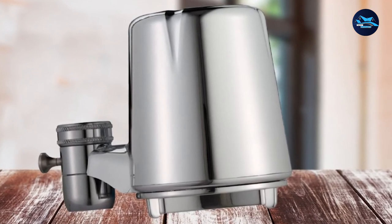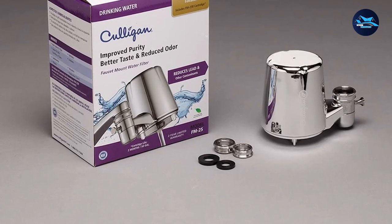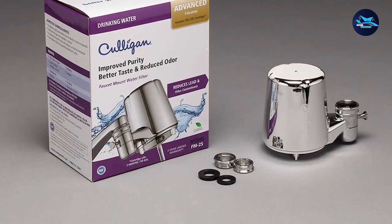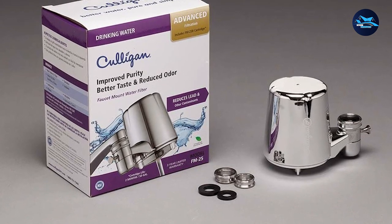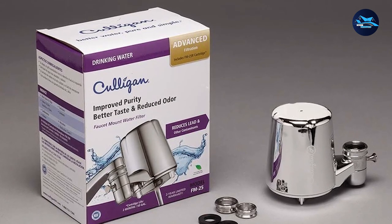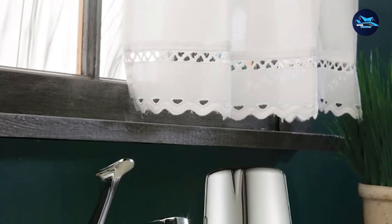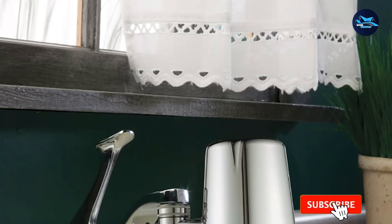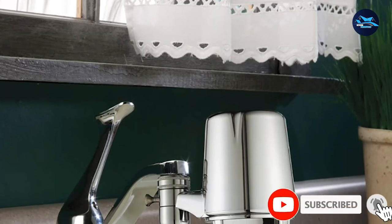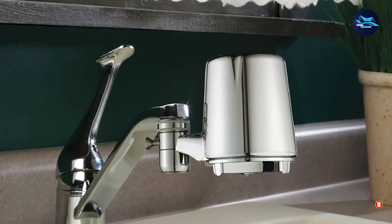All water filters are NSF certified, so you know they can be trusted. Ultimately, there's a lot to love about the Culligan FM-25 water filter. Unless you have a drop-down faucet, there's hardly any reason not to consider investing in this sleek and efficient water filter. Its water flow rate can reach as high as 0.5 GPM at 60 PSI, which isn't bad at all.